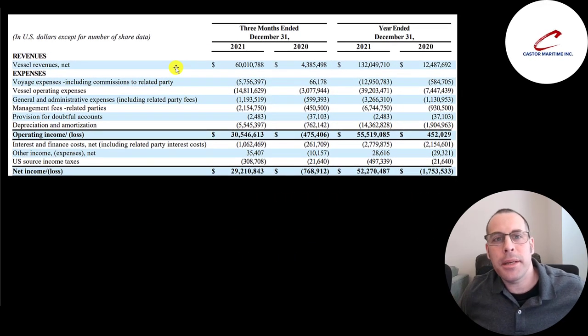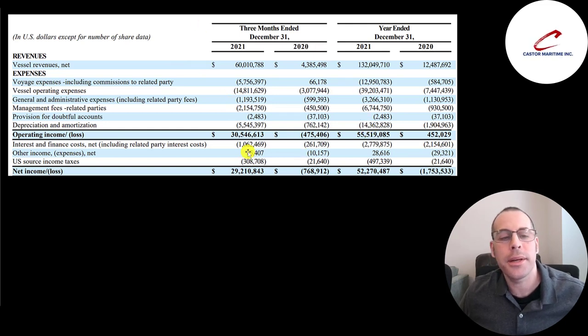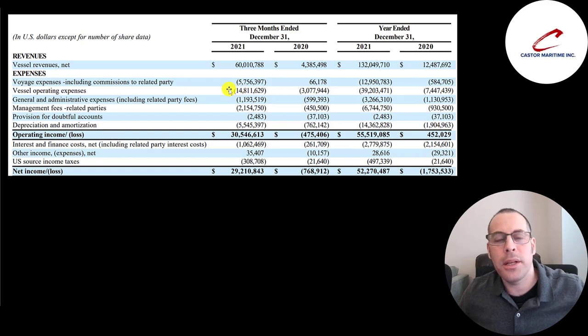This is the company's income statement directly from their financial reporting, showing 2020, 2021, Q4 2020, and Q4 2021. Revenue grew from $4.4 million to $60 million — in Q4 2021 alone their revenue is five times more than all of 2020. They spent $5.8 million on vessel expenses, $15 million of operating expenses including insurance and parking ships between voyages, $1.2 million of general and administrative expenses covering payroll and corporate office rent, and $2.1 million of management fees paid to third parties to help manage the vessels.